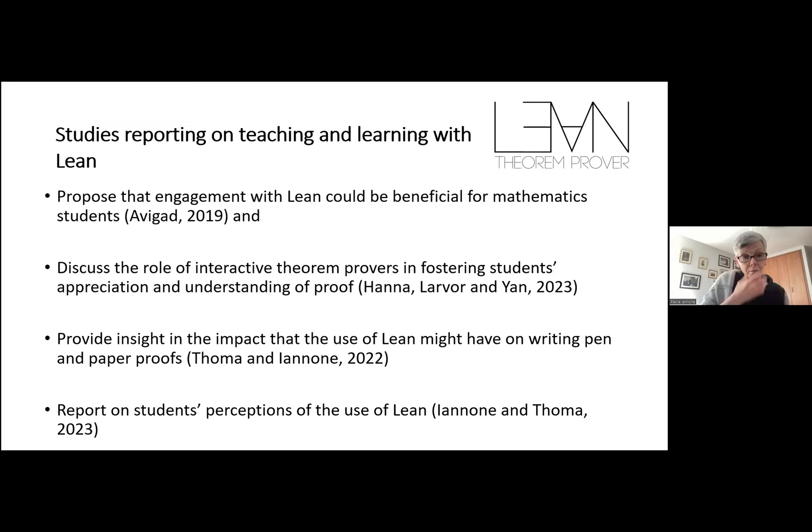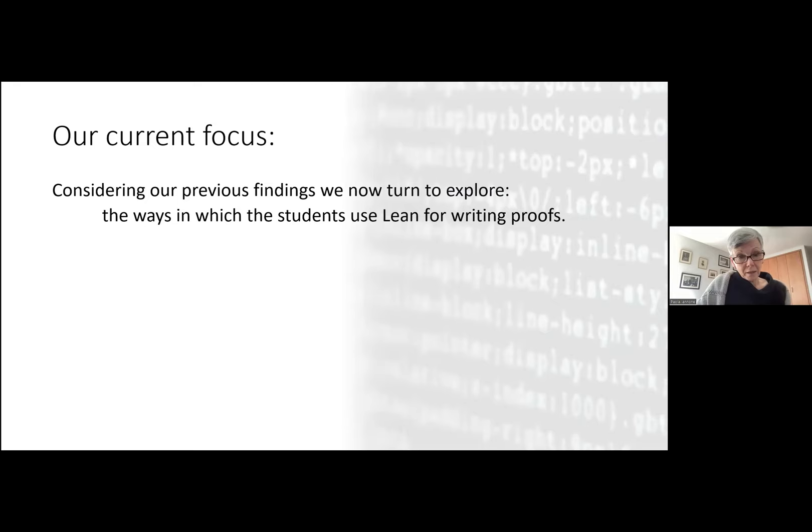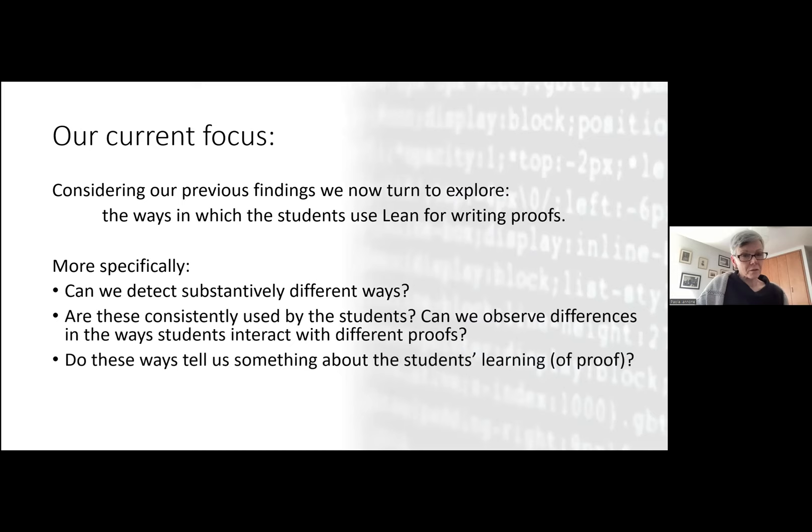Today we are going to focus on something different — the use of the tool itself. We know that a proof in Lean can be written in very many different ways, and students may decide to use tactics or not. We've asked ourselves: what are the implications of the different ways students write proofs in Lean? Can we see that there are different ways, and can this tell us something about how students use this tool and learn about proofs? Is there a connection between how students write proofs in Lean and their beliefs about mathematics?